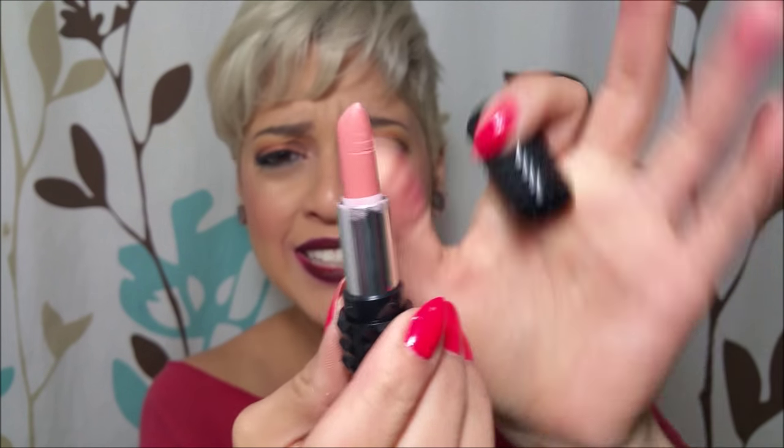This one is called Noble, described as a melody of matte petal pink nude. Here's the tube — how cute is it? It's so tiny, like little babies. This is Noble. I also have Noble in the liquid lipstick, and it's definitely not as light as this. So I feel like this may be interesting to layer it up with that — I'm going to try that soon.